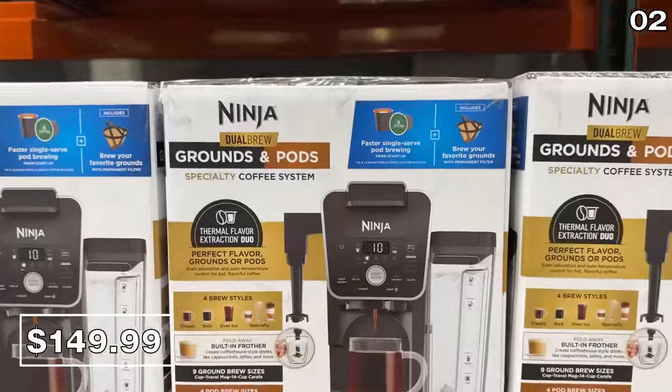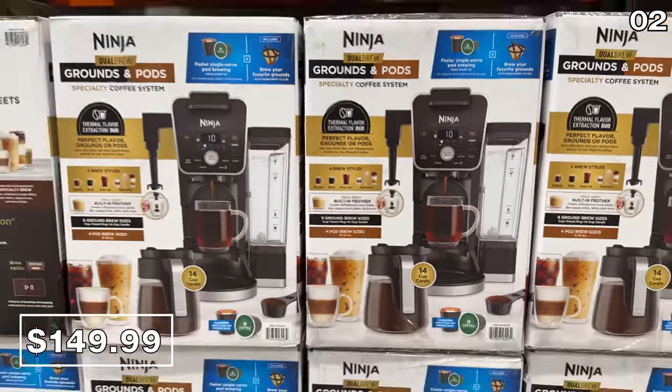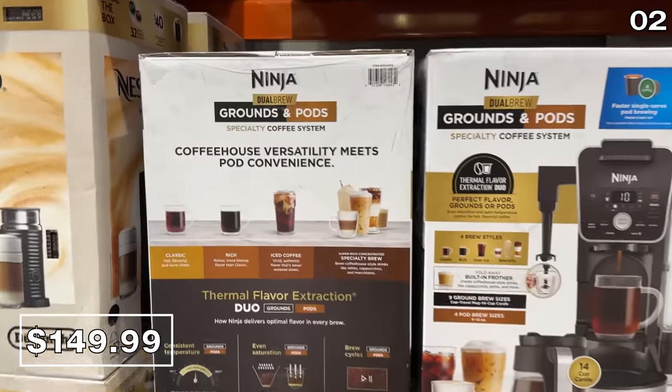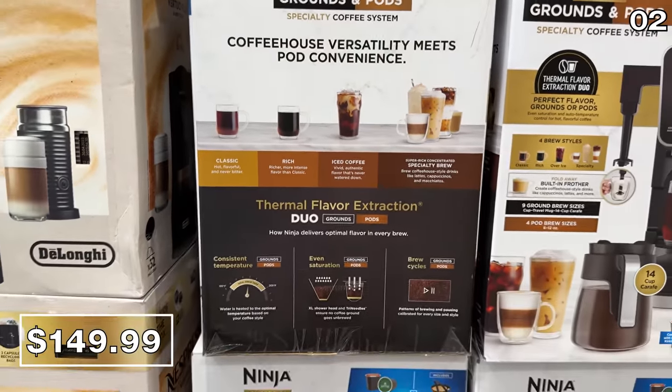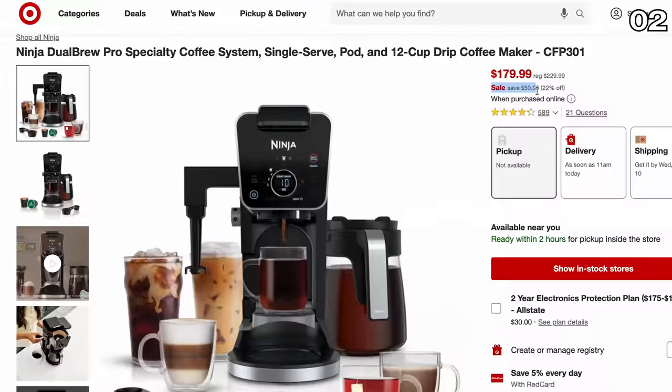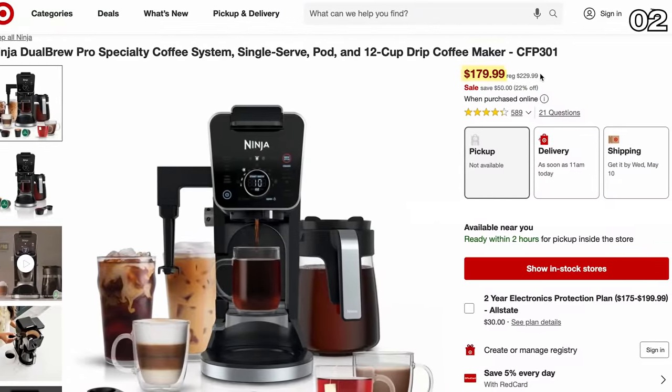From the same brand, it's a highly popular dual-brew coffee maker at $150 — which sounds high at first glance, but that's because this brew-anything machine has a built-in frother. Compared to Target's price, which is supposedly on sale, Costco is still way cheaper.